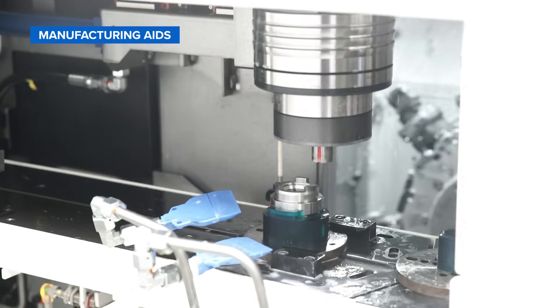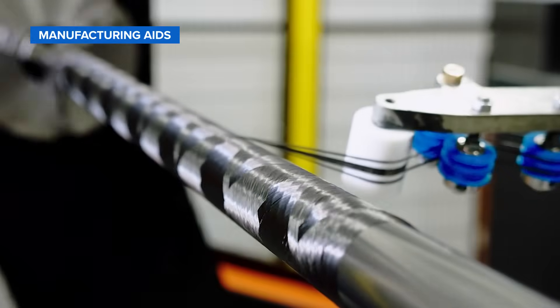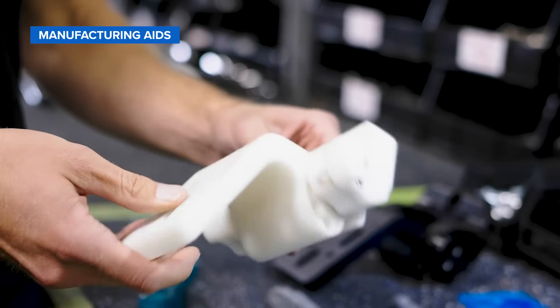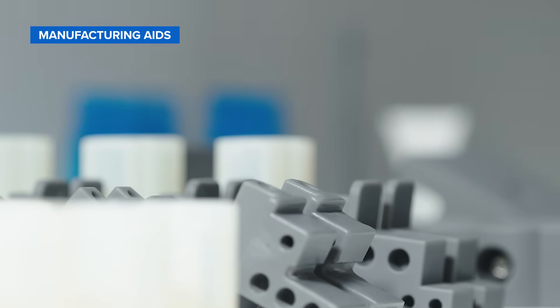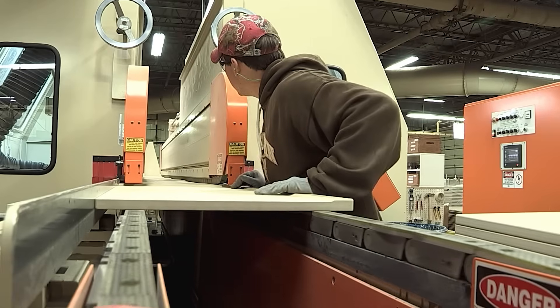The third group of applications is manufacturing aids, which are vital tools for addressing common problems that arise during manufacturing. This includes custom jigs, fixtures, tools, and replacement parts. 3D printing can be used to improve the efficiency of the manufacturing process, reducing cost and improving production.